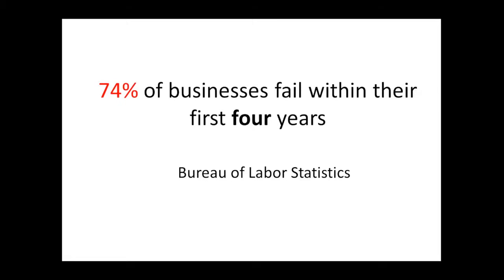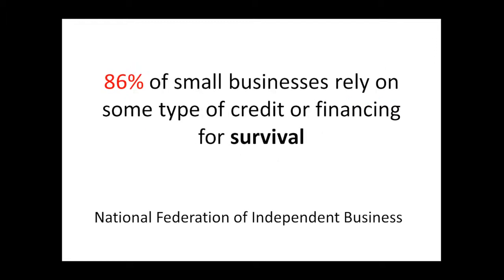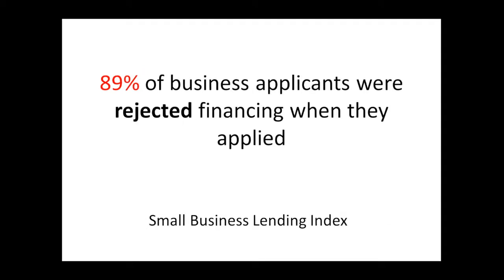74% of businesses fail within their first four years of operation, and according to the SBA the major reason for small business failure is insufficient capital and lack of adequate funding. 86% of small businesses rely on some type of creditor financing for survival, and at the same time 89% of business applicants were rejected financing when they actually applied.